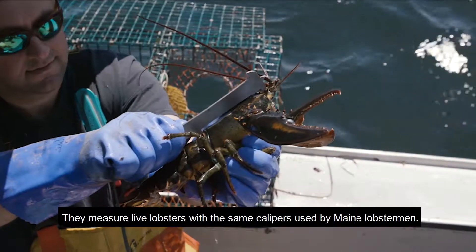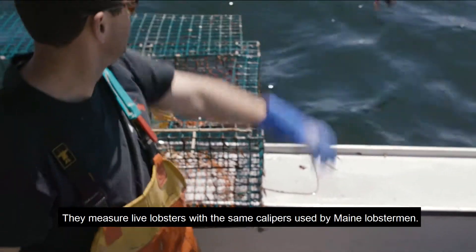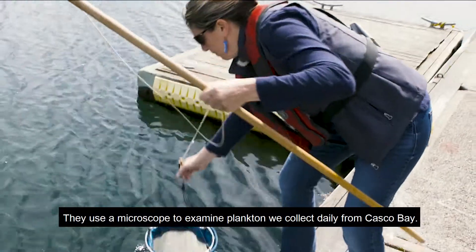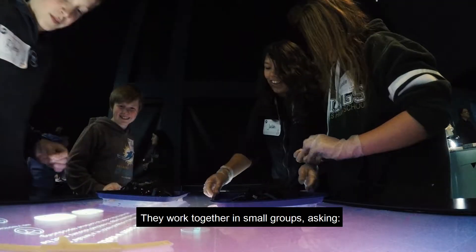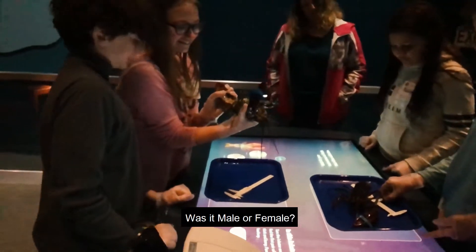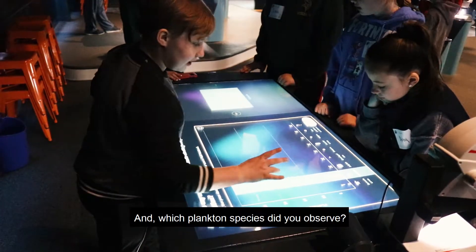They measure live lobsters with the same calipers used by Maine lobstermen. They use a microscope to examine plankton we collect daily from Casco Bay. They work together in small groups asking, how big did you say your lobster was? Was it male or female, and which plankton species did you observe?